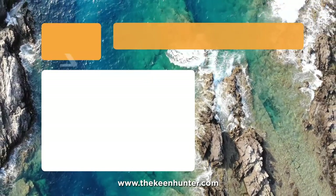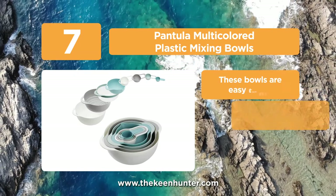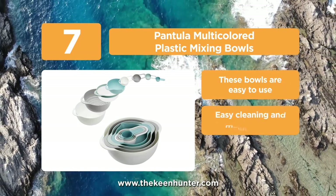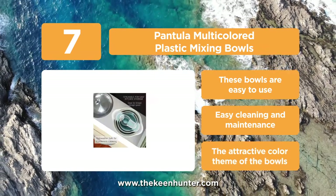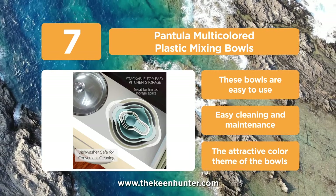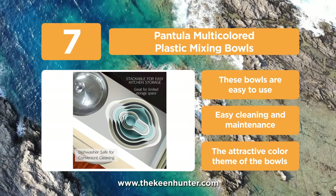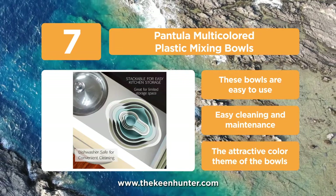At number 7, we have the Pantula Multicolored Plastic Mixing Bowls. The nesting design of this 8-set Pantula Mixing Bowls makes it a very appealing product. This set includes baking tools, pasta and rice draining bowls, batter mixing bowls, measuring cups, and others. The color themes are also commendable to match with any type of modular or modern kitchen.